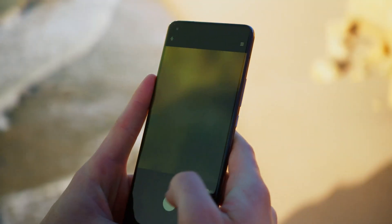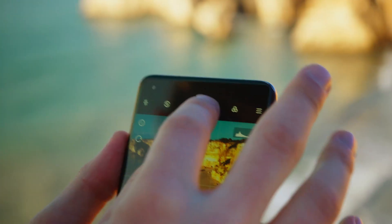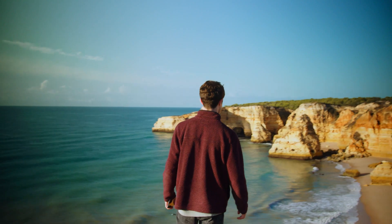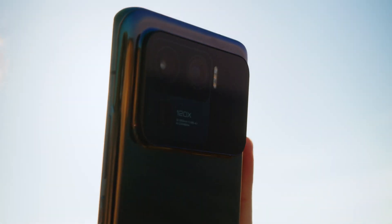If you swipe left to pro mode, you can select the number 50 on the top of the screen, which uses the wide angle 50 megapixel sensor to take an ultra high quality shot, allowing you to really capture every detail.